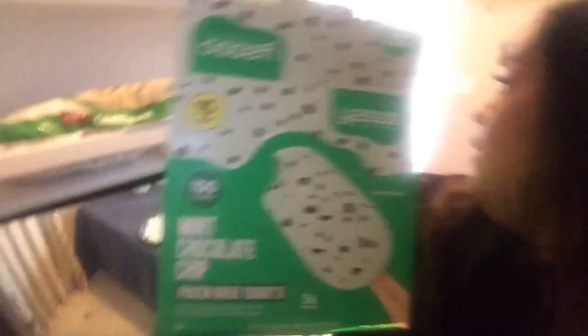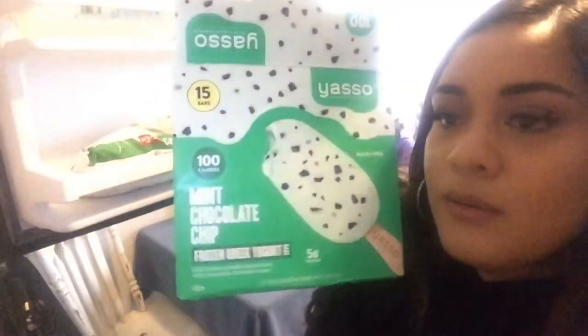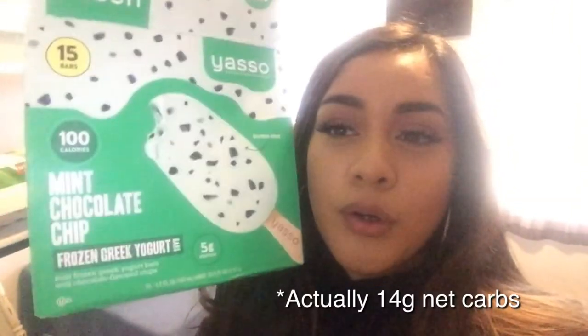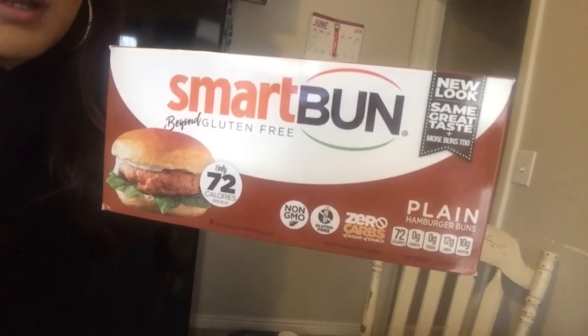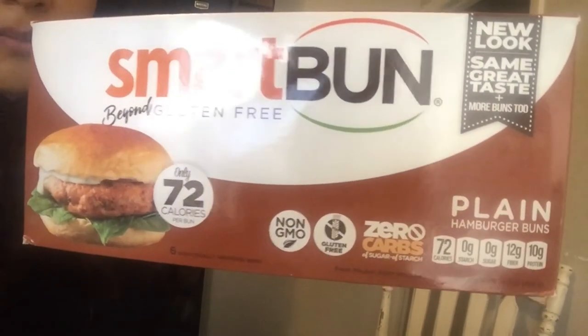We went to Costco and my mom bought these Yasso mint chocolate chip frozen Greek yogurts. These are 16 grams of carbs per bar, so with that and what I had for breakfast I'm at about 20 grams for the day — meaning my dinner has to be less than 10 carbs if any. So I'm having rotisserie chicken with these Smart Buns by the Smart Baking Company — the ones that also make Smart Cakes. As you can see on the box, it says zero carbs.